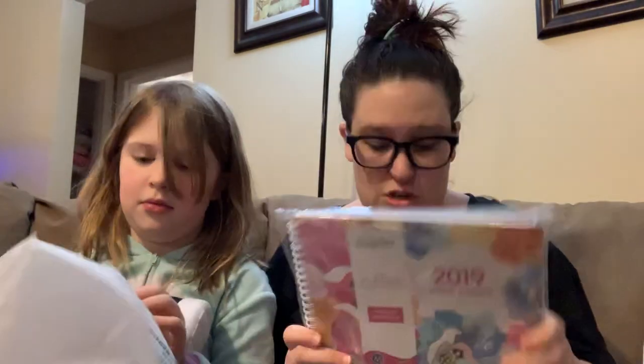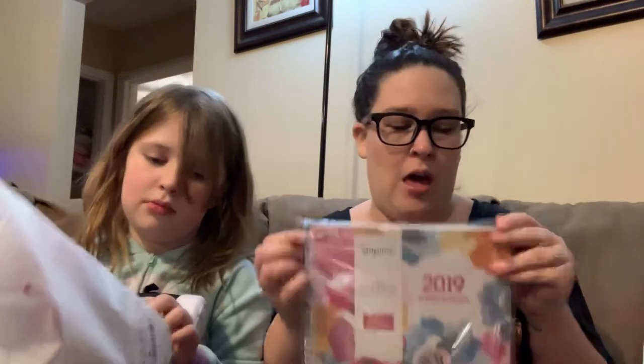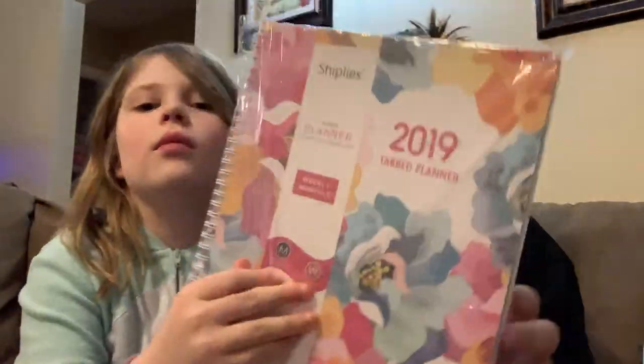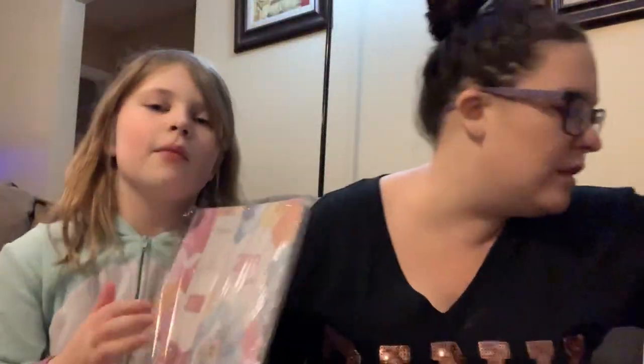This will definitely come in handy, especially right now because my life is crazy with projects, sports games, and work. This is a brand new 2019 tab planner — still in the wrapping. Weekly, monthly — it has a contact page and note page. I got that for free with an Amazon code on Salesaholic.